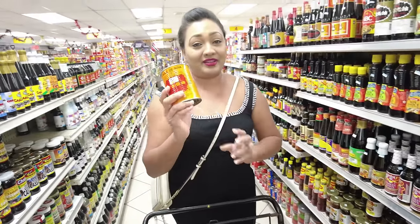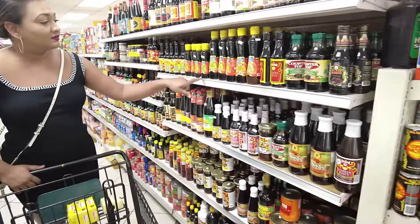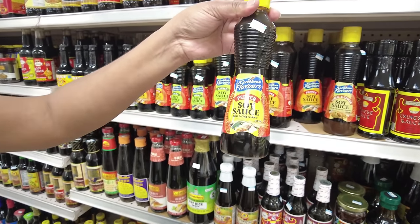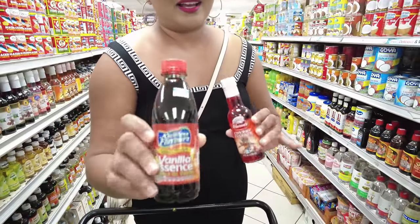Someone asked me where you can get this soy sauce — you can get it here at BDC. Let me pick up a soy sauce; I love this one. Cherry essence and vanilla essence.